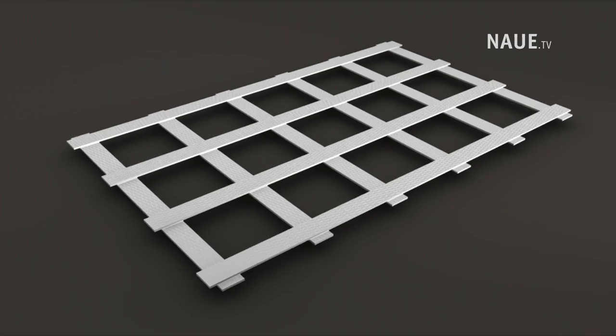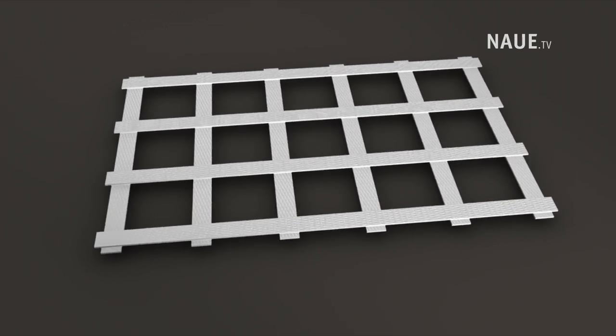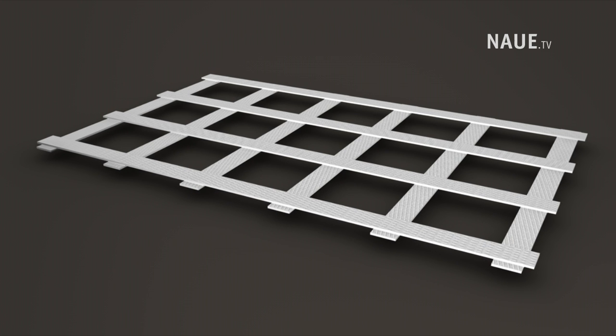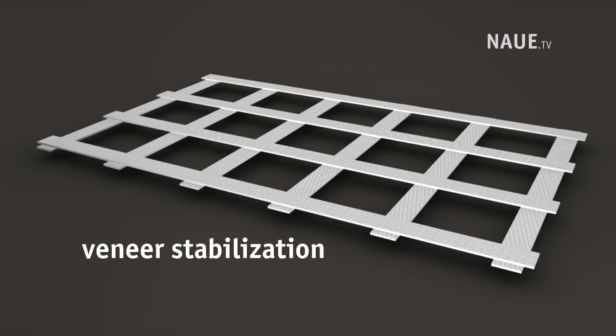SecuGrid geogrids are made of stretched, monolithic flat bars with welded junctions. They are typically used for reinforcement in steep slopes, landfills, roads, walls, veneer stabilization, hydraulic engineering, and many more applications.